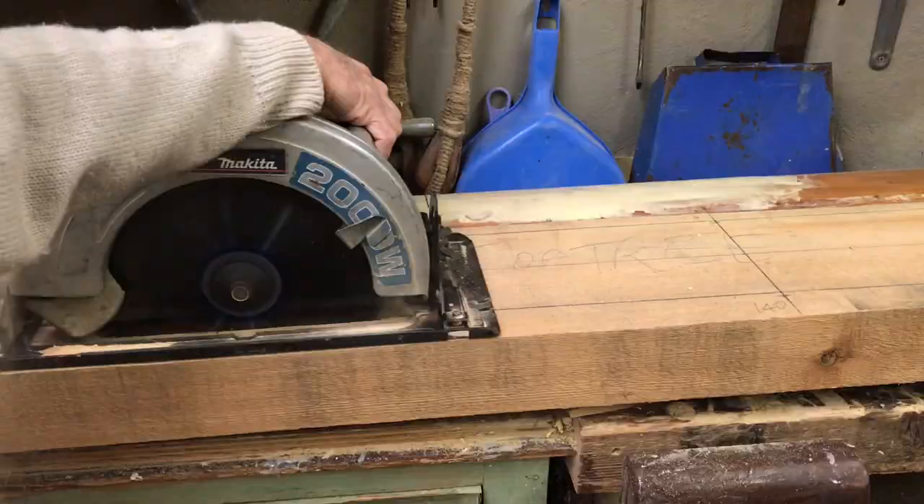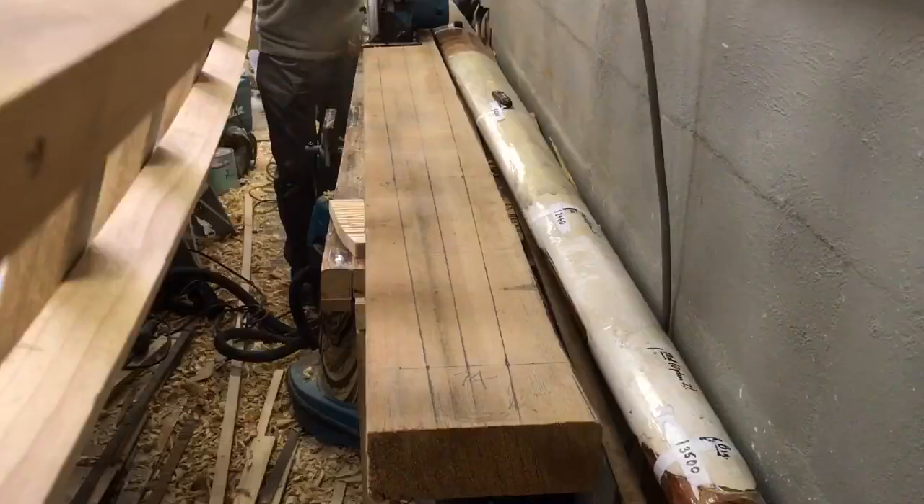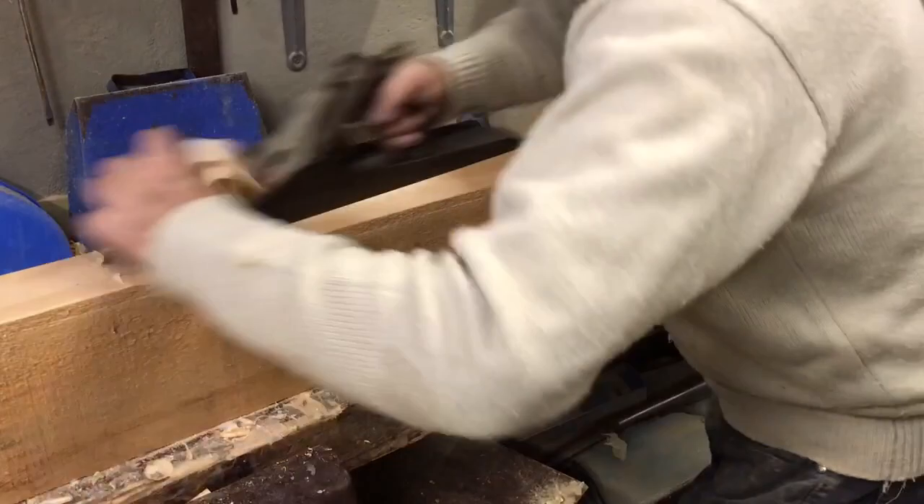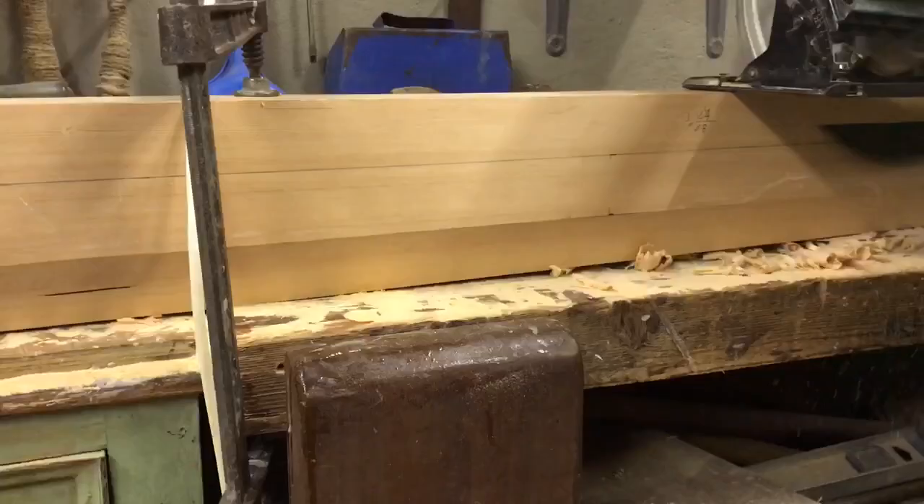Then I marked out the taper and cut the outline with a circular saw. I planed top and bottom with a power plane, then finished off with hand planes. I planed all four sides fair, and then marked out guidelines for the shaping.